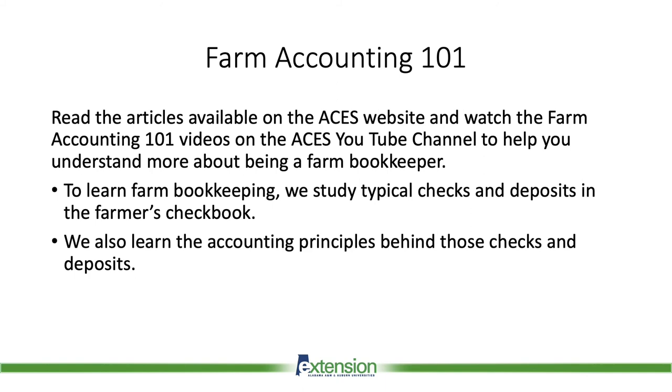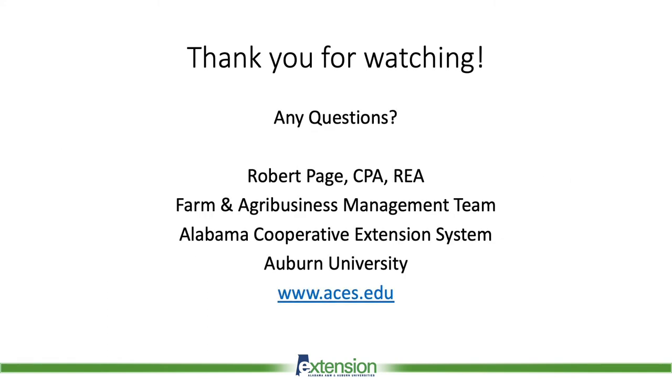I have had the pleasure of developing the series called Farm Accounting 101. If you read the articles available on the ACES website and watch the Farm Accounting 101 videos on the ACES YouTube channel, they can help you understand more about being a farm bookkeeper. The principles behind this course assume that to learn farm bookkeeping, we will study typical checks and deposits in the farmer's checkbook and learn the accounting principles behind those checks and deposits. If you want to get started as a farm bookkeeper, the tools are already out there for you on the ACES website.